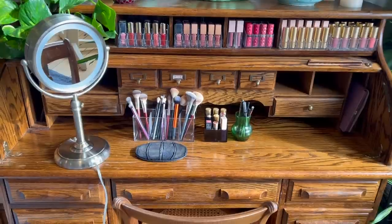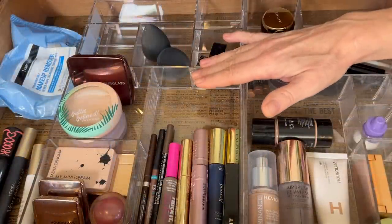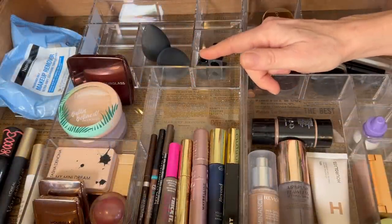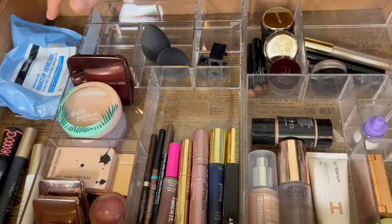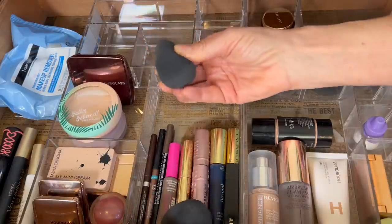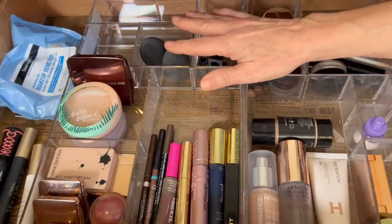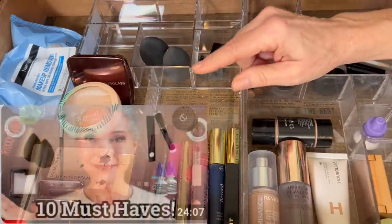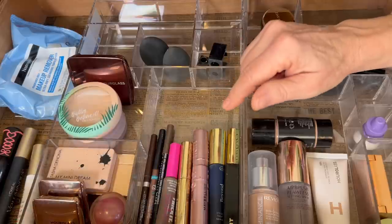These drawers hold my entire makeup collection. Starting with the center drawer, which is my everyday makeup drawer. At the back, I keep items that are pretty much permanently in here. Of course, makeup wipes — need those for swatching. I have my favorite beauty blender sponges; these are by Ruffer, surprisingly affordable, and I talked about these in my top 10 beauty products I can't live without. I'll link that video below. And some pencil sharpeners.